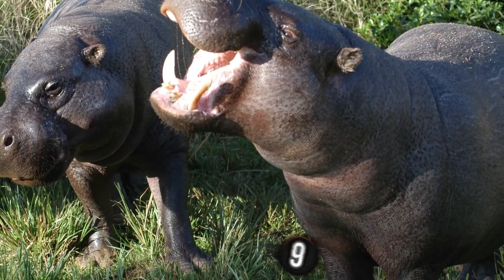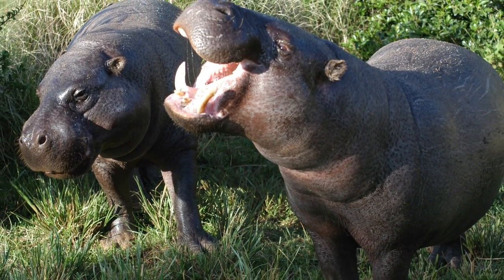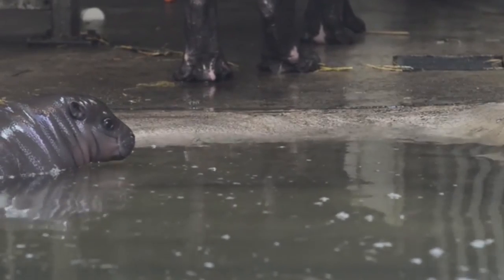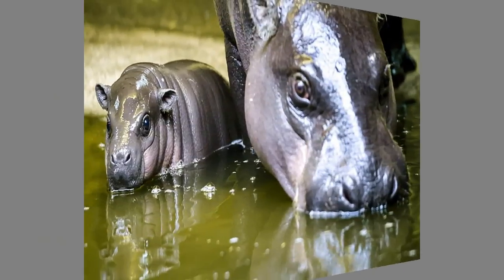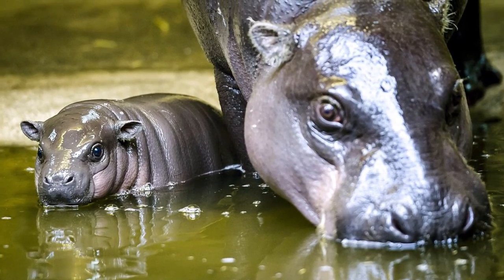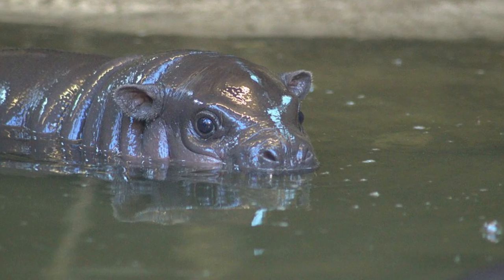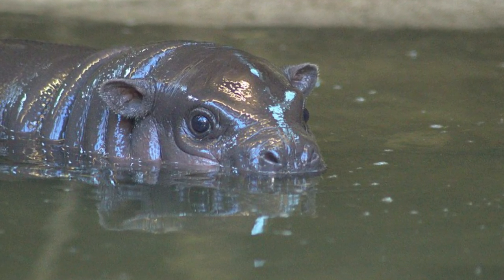This herbivore feeds on ferns, broad leaves, plants, grasses, and fruits. Adult pygmy hippos stand about 2 to 3 feet high at the shoulder, weighing about 400 to 600 pounds, with a general lifespan of 30 to 55 years. Even though this adorable creature breeds well in captivity, the World Conservation Union estimates that fewer than 3,000 remain in the world.